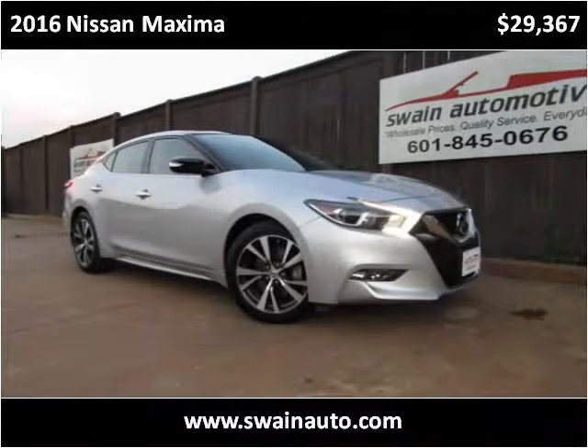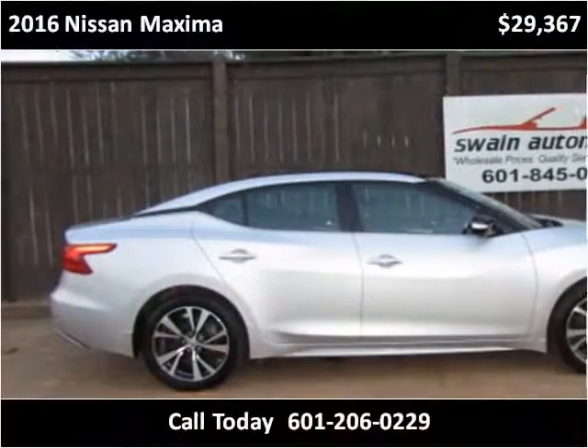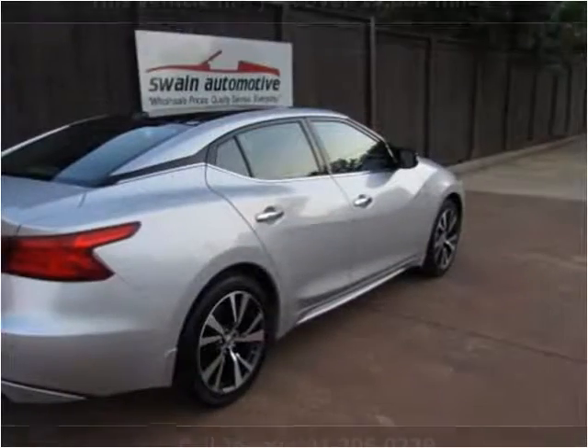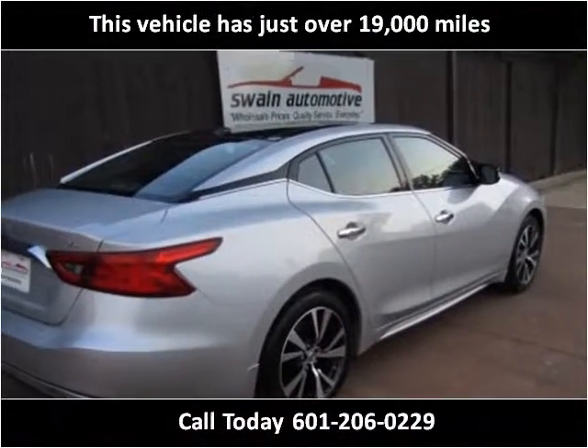This 2016 Nissan Maxima is available from Swain Automotive. This vehicle has just over 19,000 miles.